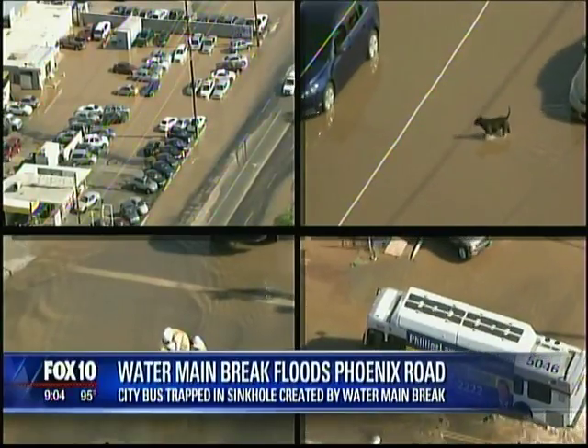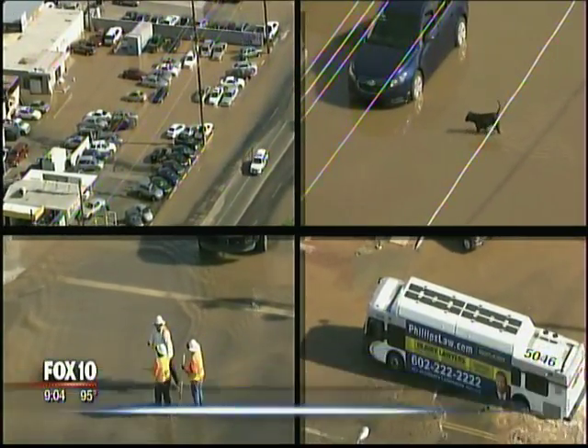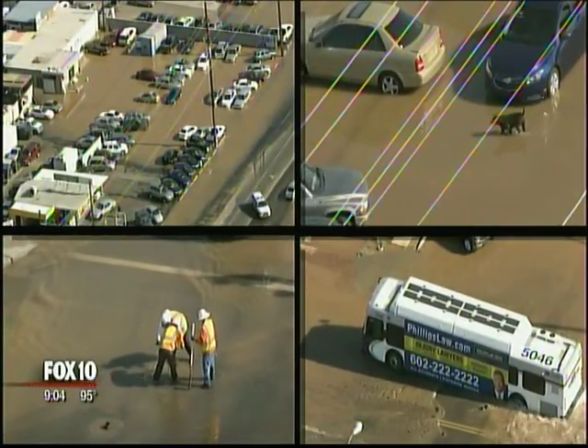A water main break caused a big problem on a Phoenix street tonight. The break created a huge sinkhole right in the road, and a city bus got stuck right in it. The water continued to flow throughout the course of the evening. Nearby areas quickly became flooded, and the road got higher and higher — it actually flooded a nearby car dealership.